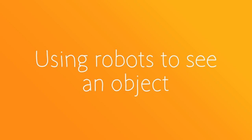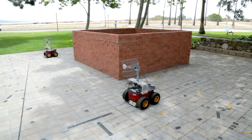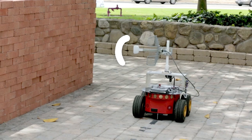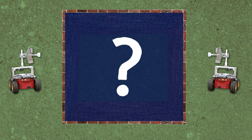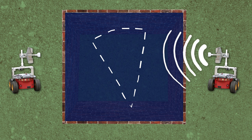Imagine there is an area, there are walls, and behind those walls there is an object. Let's say two robots move outside of the area. One is transmitting a signal with a Wi-Fi card and the other one is receiving. And that transmission goes through the object. In a sense, we can say the objects leave a signature on the signal.